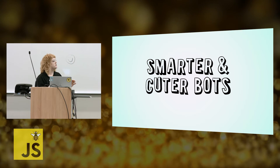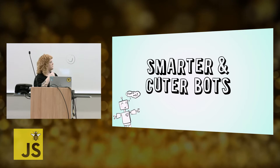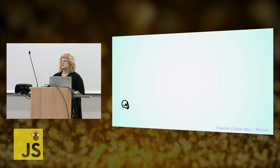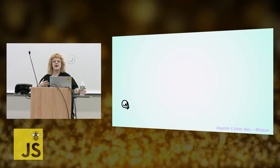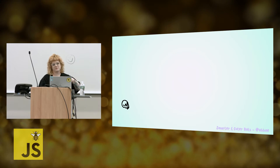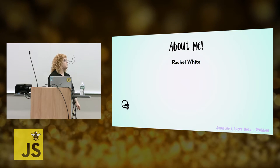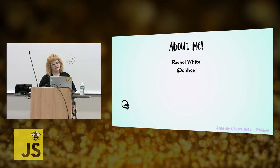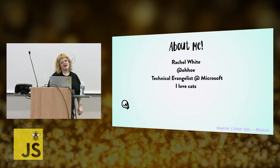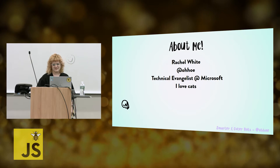Hello, everyone. I'm going to be talking to you today about smarter and cuter bots, like this cute little bot there. I'm going to tell you a little bit about myself first to give you a kind of gauge on the kind of projects that I enjoy doing, that I try and bring into my work, and that I also try and encourage other people to do as well through open source and speaking at things. My name is Rachel White. I am oho on Twitter. I'm a technical evangelist here at Microsoft, and I love cats.